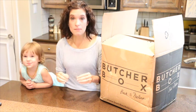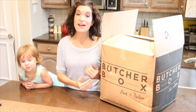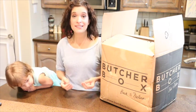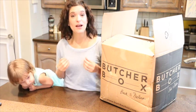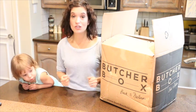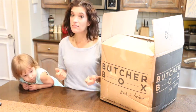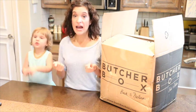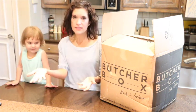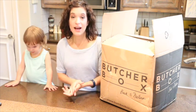With the mixed box, you don't know what cuts you're going to get until it arrives on your doorstep. We started doing that initially, and it was really exciting because it encouraged me to try new recipes. With the mixed box came recipe cards, so if I got something I'd never bought before and was unsure what to do with it, I didn't have to worry about ruining it — it came with a recipe card that clearly showed me how to cook a great meal.